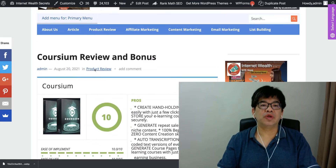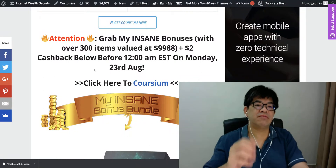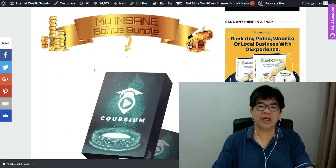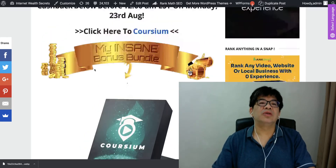I have also prepared over 300 item bonuses just for this Coursium launch. I hope you can actually grab all these bonuses using the link below this video.